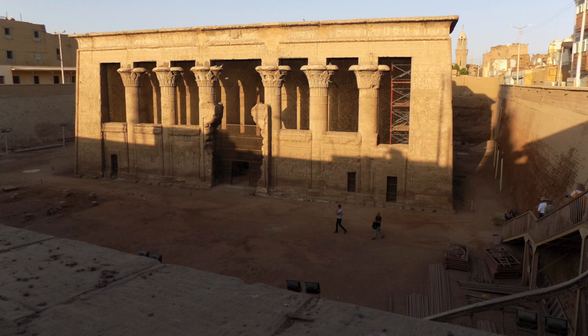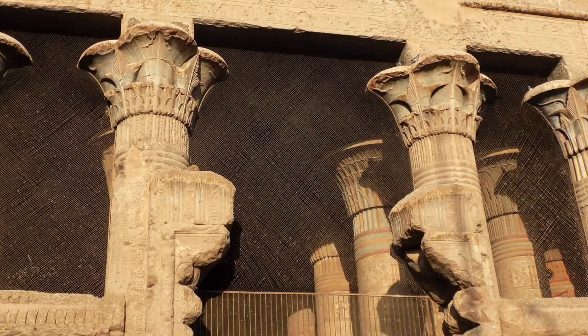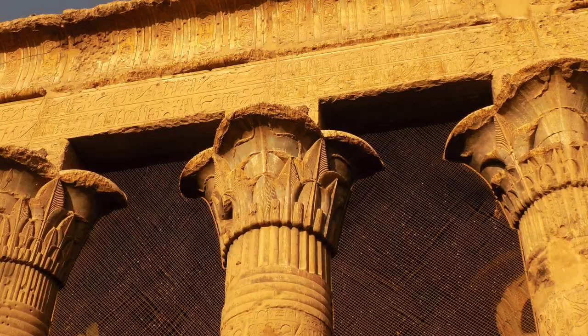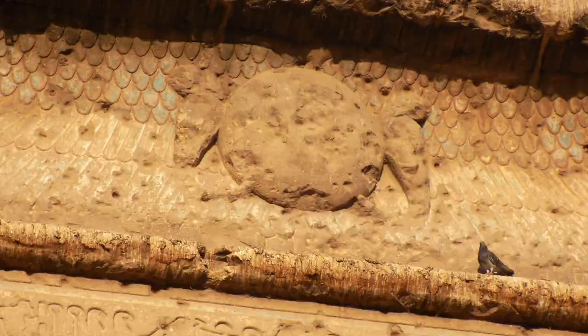The temple is dedicated to the ram-headed god and built from sandstone. The design is very similar to Dendera and, as we'll see, also to Edfu: split doorframe, 18 columns (24 if you count the front wall integration), top cove, tapered corner bead, and winged sun disk.